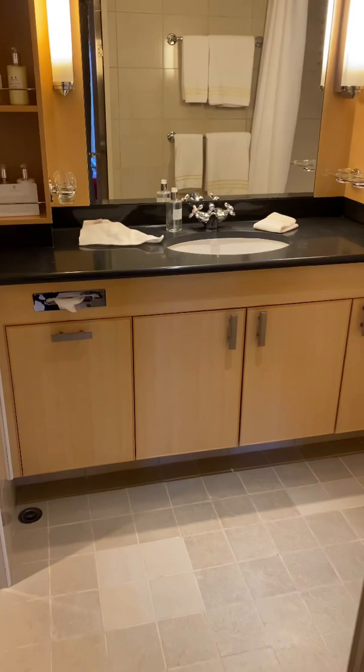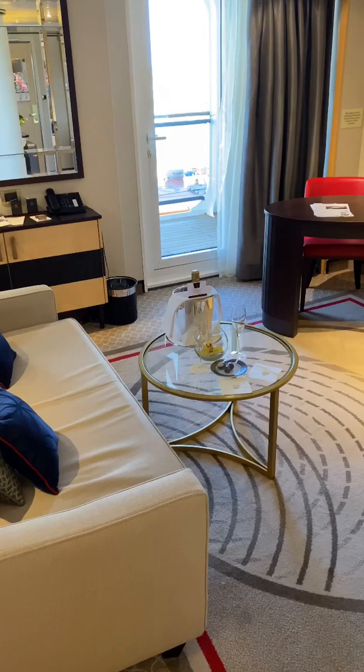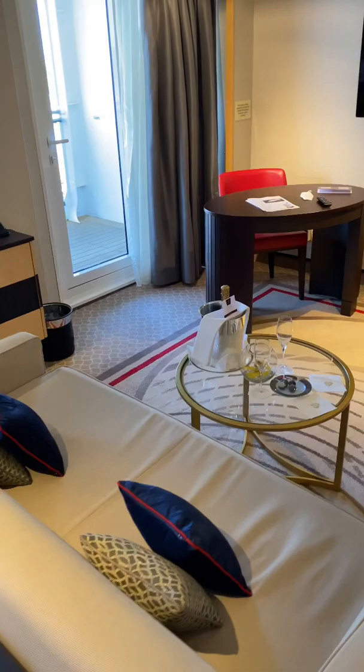And then the bathroom with a bath with a shower in. So that's our cabin for the next seven days as we cross the Atlantic to New York. And then out here is the balcony which of course will be looking at sea for seven days.